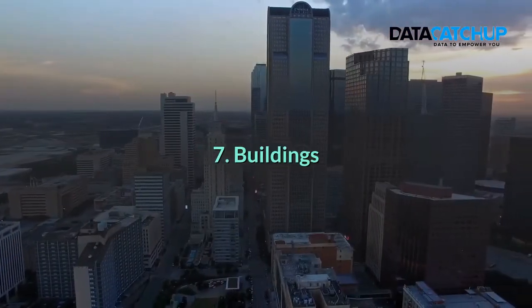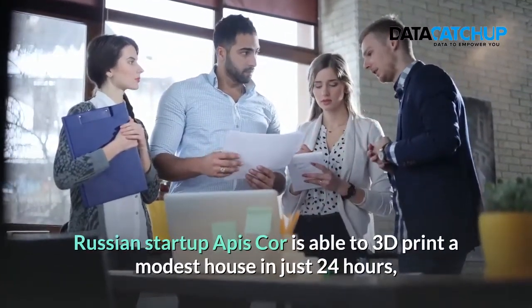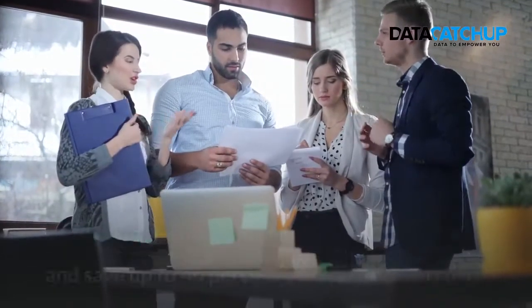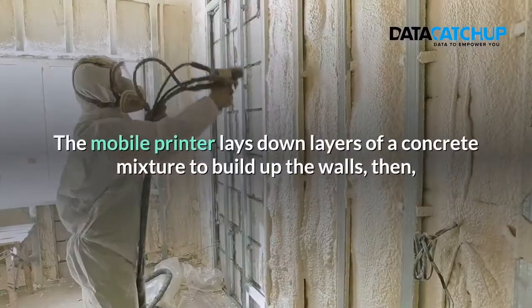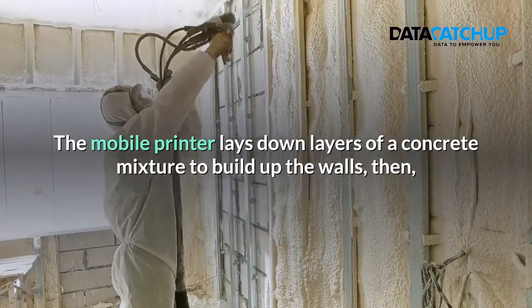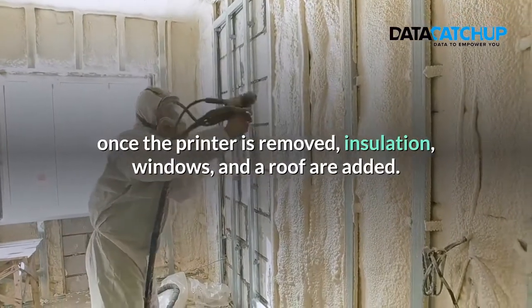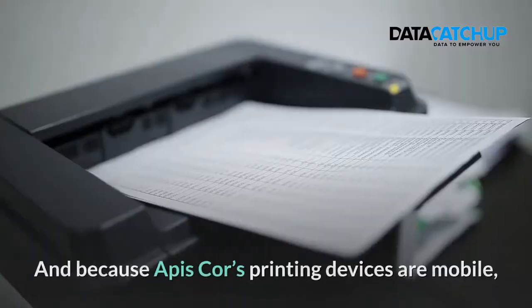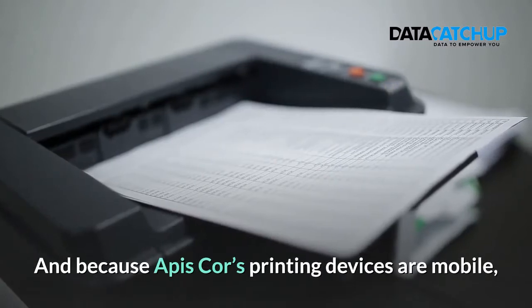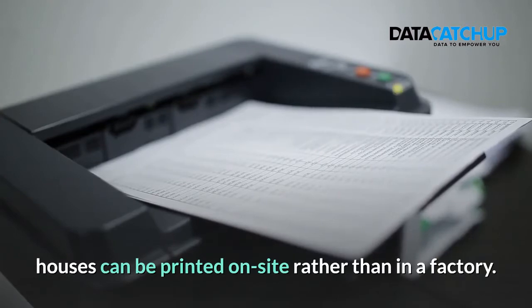7. Buildings. Russian startup Apis Cor is able to 3D print a modest house in just 24 hours and save up to 40% on construction costs. The mobile printer lays down layers of concrete mixture to build up the walls. Then, once the printer is removed, insulation, windows and the roof are added. And because Apis Cor's printing devices are mobile, houses can be printed on site rather than in a factory.